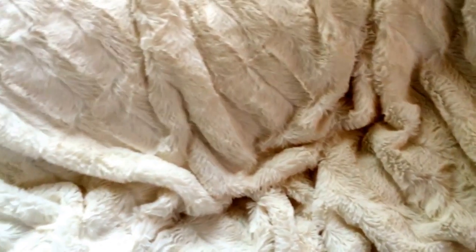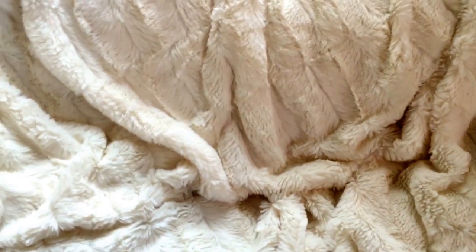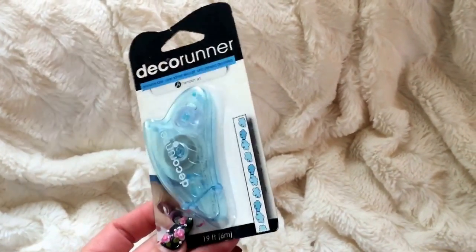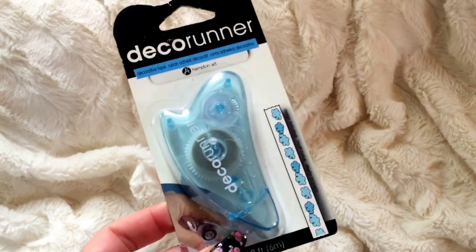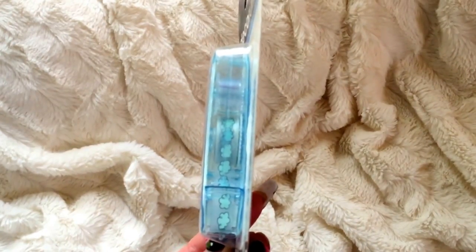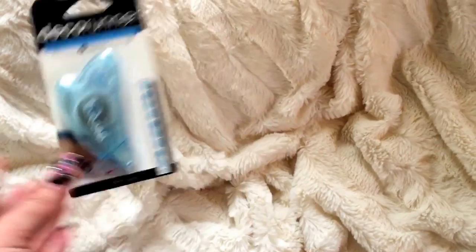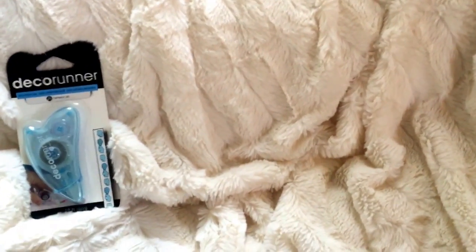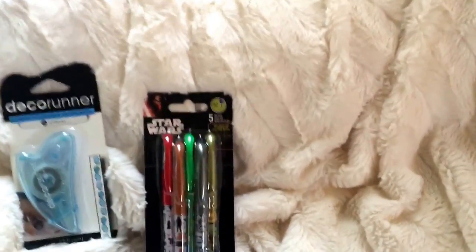I have some stationery to show you from a haul before that I didn't want to leave out. These were in the stationery aisle - they're like little roller tapes - and these actually ring up 25 cents or 20 cents. I don't know why, maybe they're really old and they just had a lot of them, but they're super cute little clouds and a really good deal.